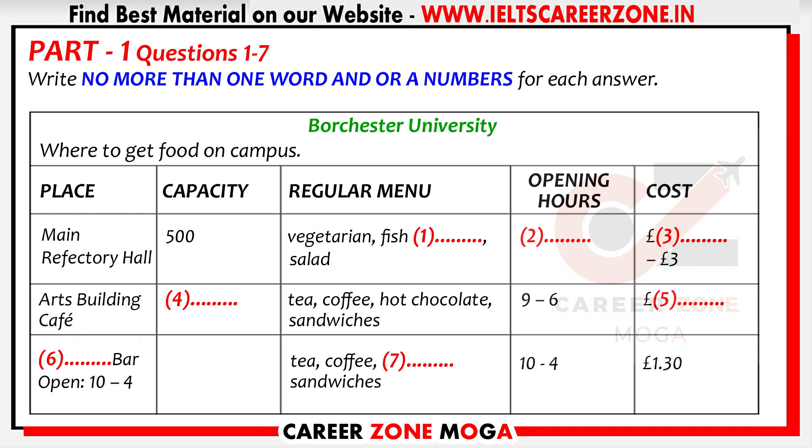As the coordinator said, we'll look at where to eat on campus first. The principal place to buy food is here, the main refectory. As you can see, this is large. It holds about 500 people, so it's very busy.